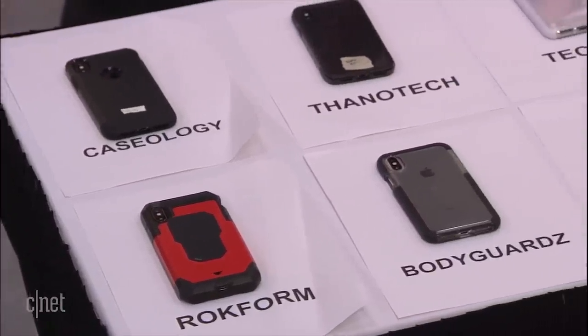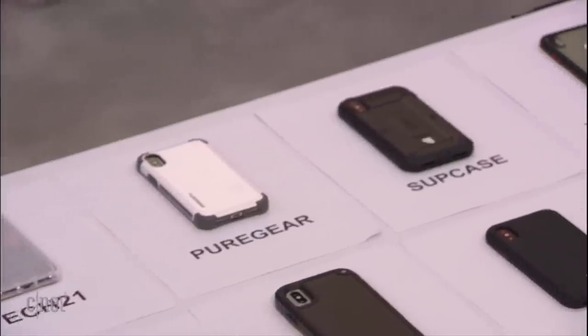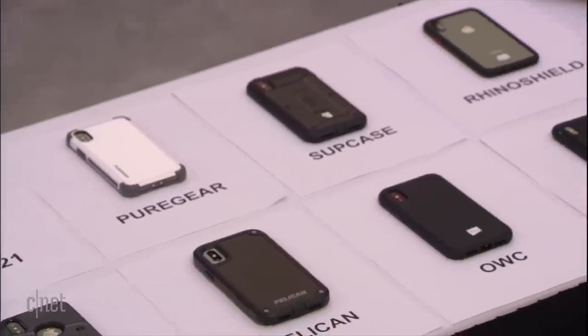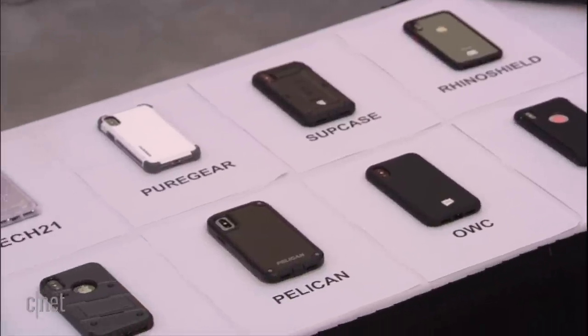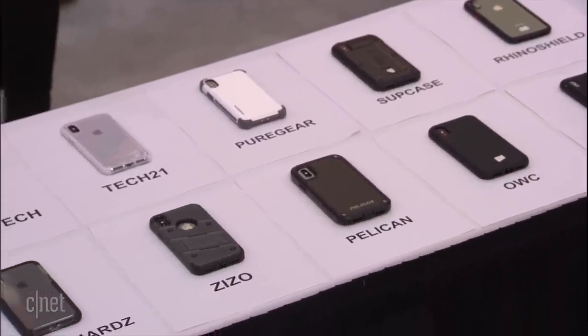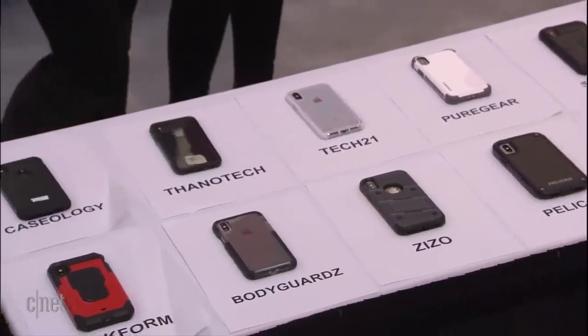We're here to help you narrow it down and see all these tough cases in action. We have 12 tough cases ready to go right here on the table, with representatives from Caseology, Xanotech, Tech 21, Pure Gear, Subcase, Rhino Shield, Rockform, Bodyguards, Zizo, Pelican, OWC, and Spigen. They're ready to show us what they've got.